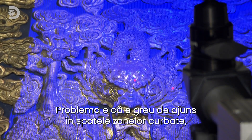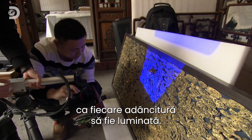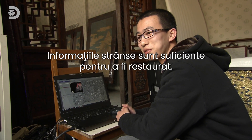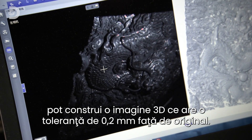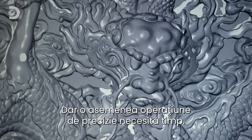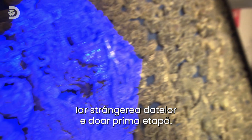The thing is, it's hard to reach behind curved parts of the dragon. So the team has to regularly reposition the cameras to shine the light onto every nook and cranny. Using this incredible technology, they can build up a 3D image that's accurate to 0.02mm of the original. But this kind of precision takes time — at least one to two days to collect the scanning data for the whole board. But getting the data is just the first step.